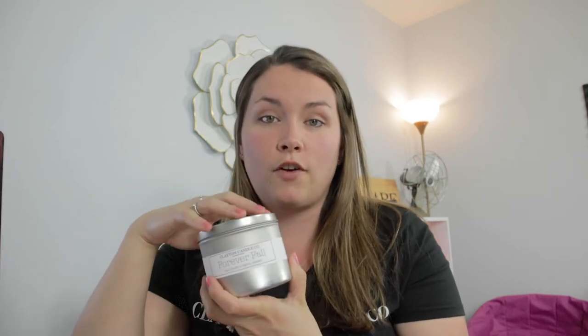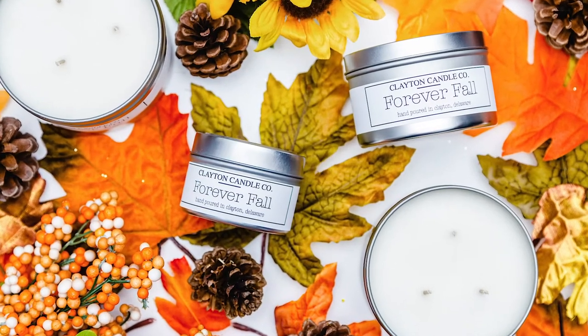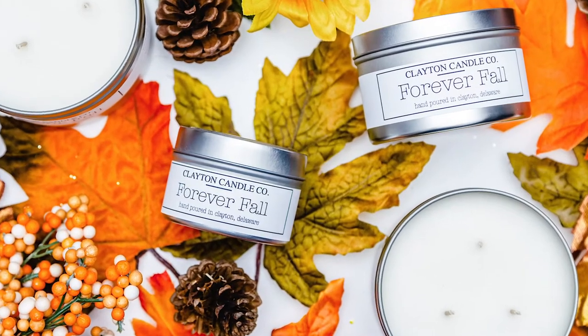I am obsessed with pumpkin spice — I mean, who isn't? I wanted to incorporate pumpkin into a lot of my candles, but I also didn't want to go overboard, so I wanted to give a variety. So without further ado, the first one I have is actually one I've always had — this is Forever Fall, and it actually smells like autumn breeze.